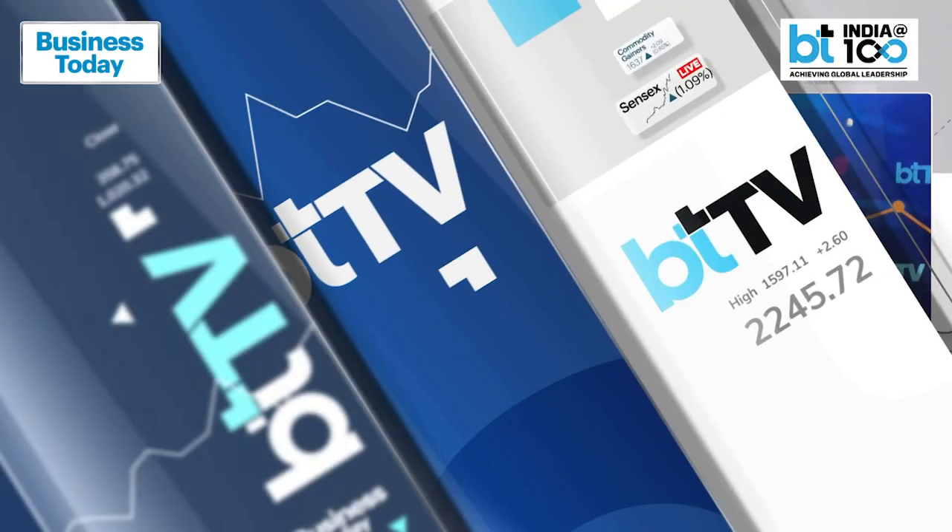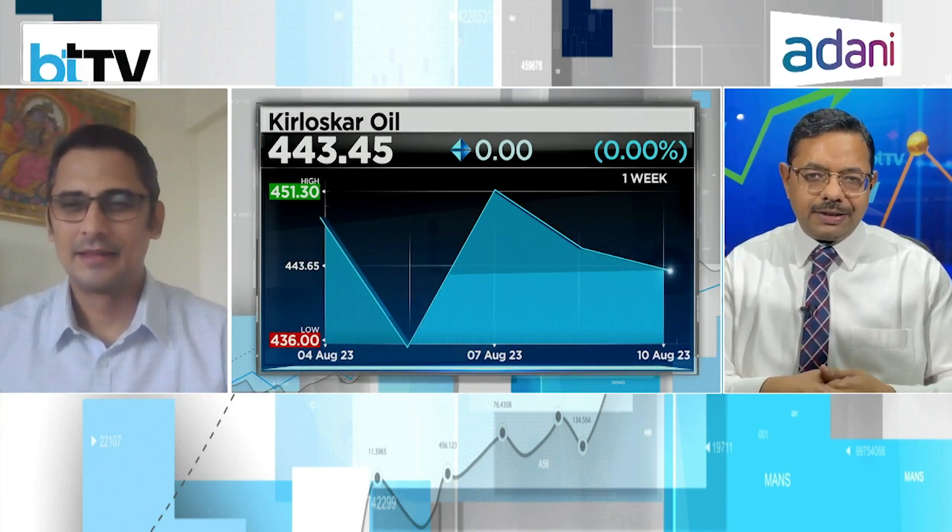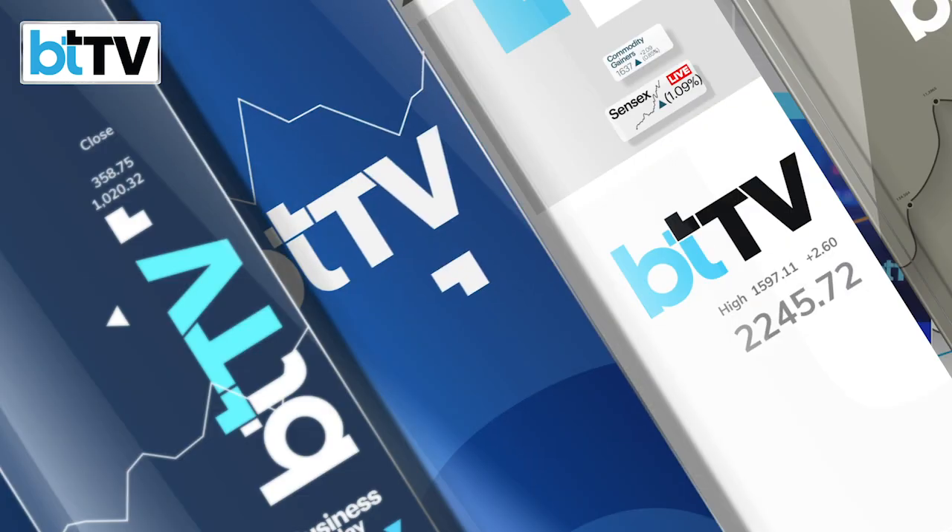For Kirloskar Oil Engines — where would you see the stock one year from now, all things remaining the same? Using a cricket correlation, the minimum target is 500 for what is better known as KUEL in the markets. Let's hope for beautiful music on Kirloskar Oil Engines.